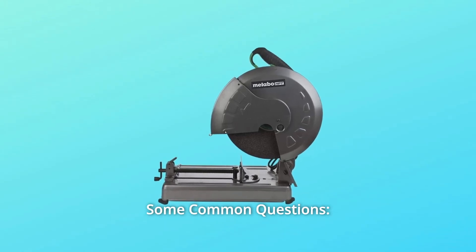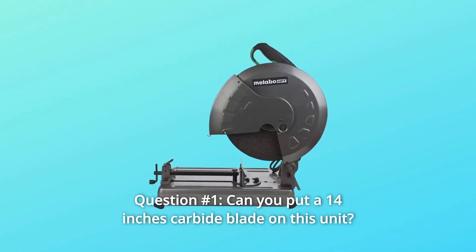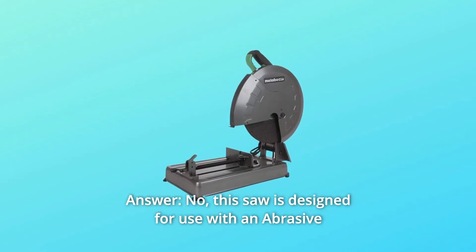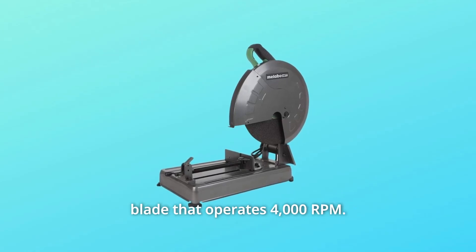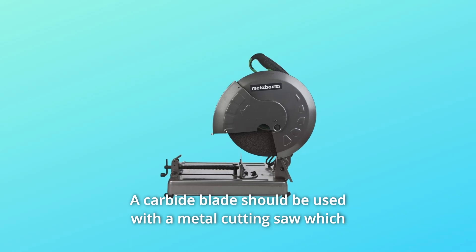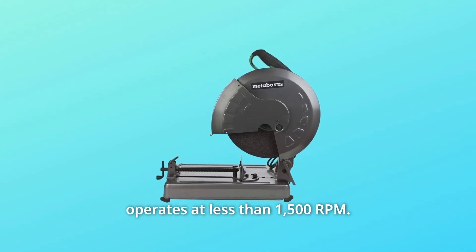And so much more. Some common questions. Question number 1: Can you put a 14-inch carbide blade on this unit? Answer: No. This saw is designed for use with an abrasive blade that operates at 4,000 RPM. A carbide blade should be used with a metal cutting saw which operates at less than 1,500 RPM.